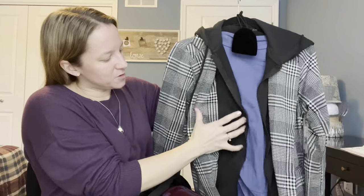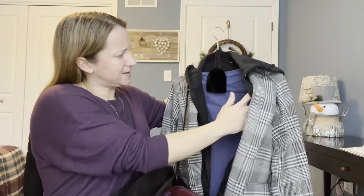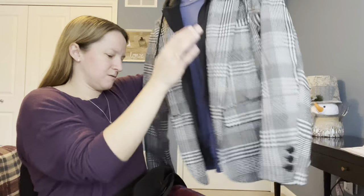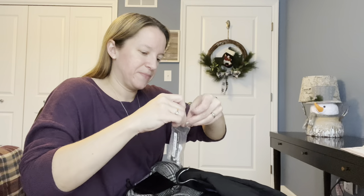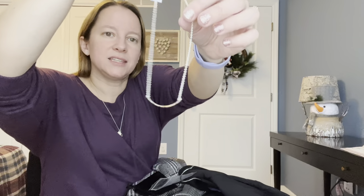It's actually a blazer with a sweatshirt zipper inside of it that is removable, so it gives you that casual look but you can also dress it up. It looks like it has a blue t-shirt underneath. And there's a necklace attached — it's like a bar necklace. I like that. That's pretty.